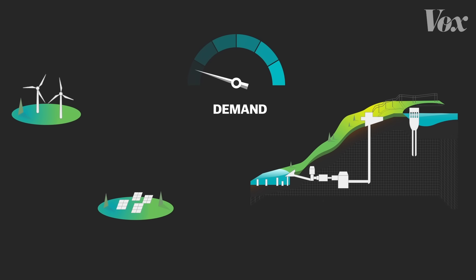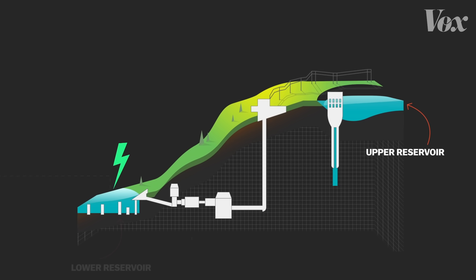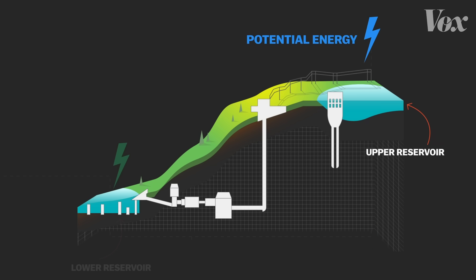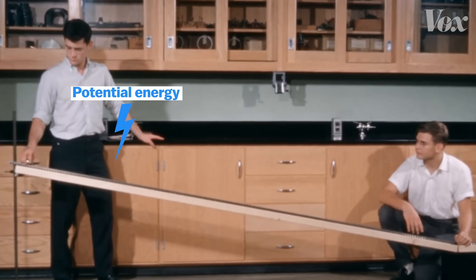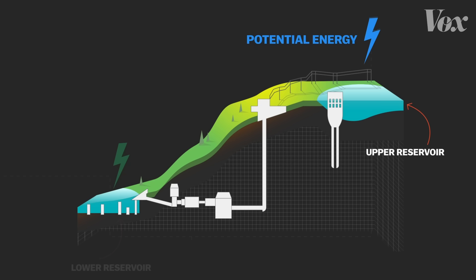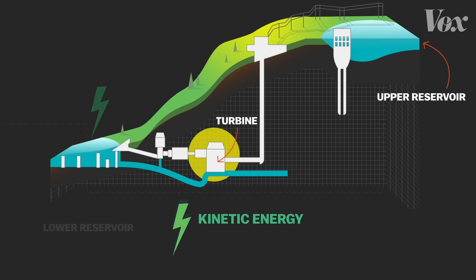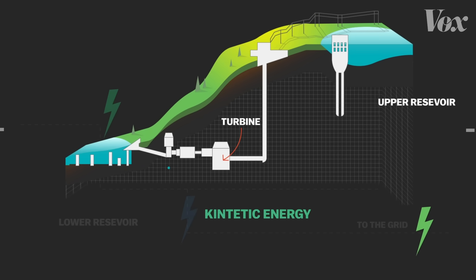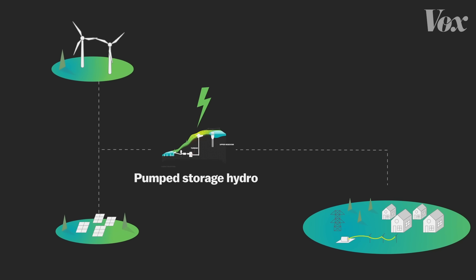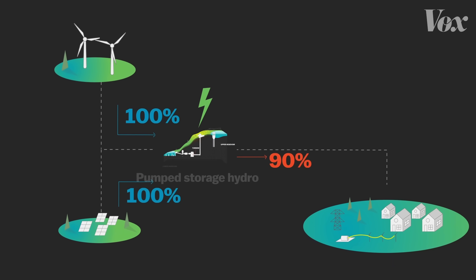When energy demand is low, renewable or fossil fuel energy is used to pump water from a reservoir or river up a mountain into a higher reservoir, converting this energy into what's called potential energy. You might remember from high school physics: when a thing is up at a height, it has stored potential energy; when it's let go, it turns into kinetic energy. When that energy is needed, the water is released down the mountain, where it's converted into kinetic energy that spins a turbine and generates electricity for the grid. It's a way of combining water, a mountain, and gravity into a battery — and it can be about 90% efficient, meaning only 10% of the energy is lost in the process.